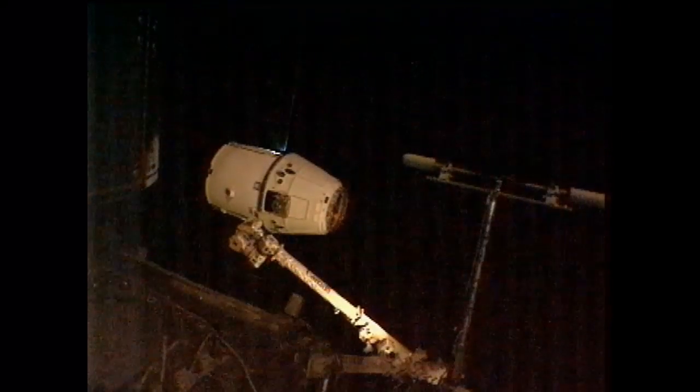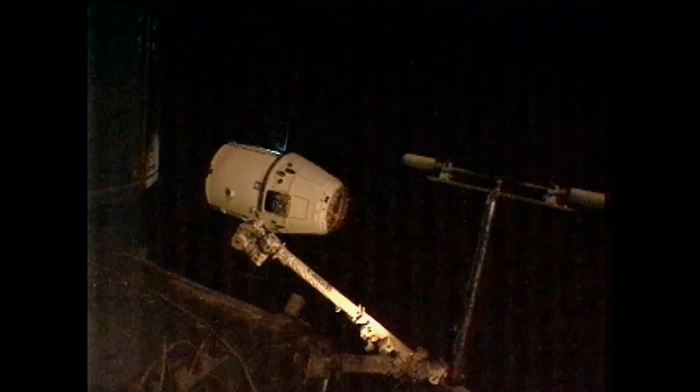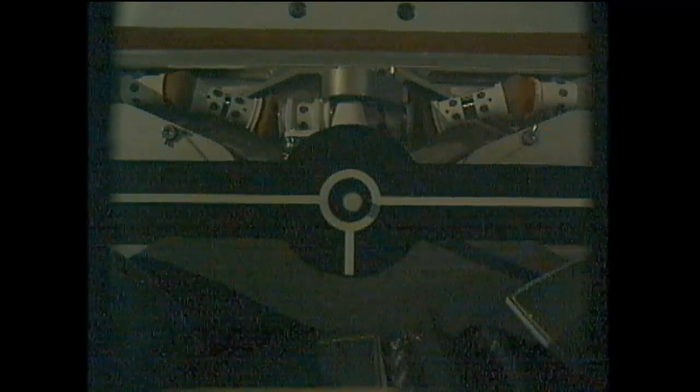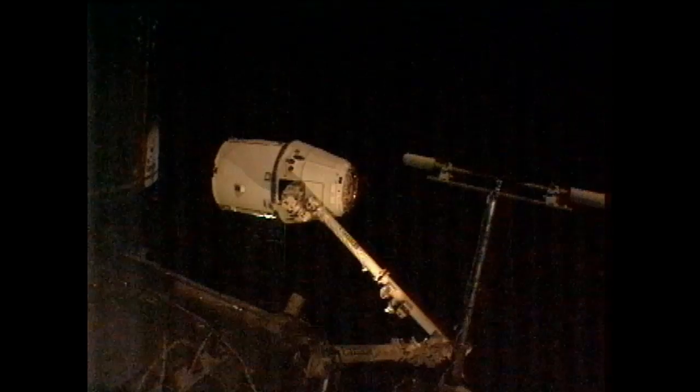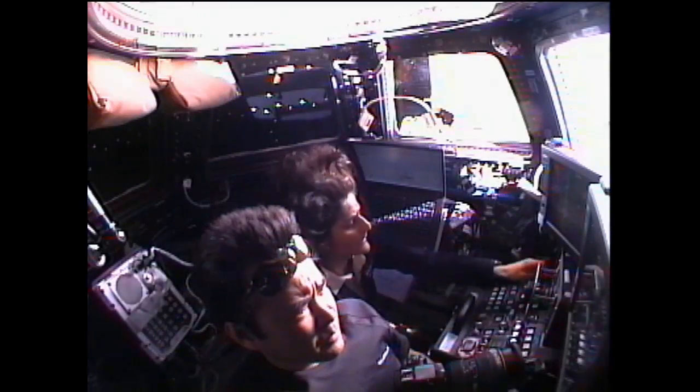We decided to go ahead, and the crew did their capture at night and the lighting turned out to be okay. On the ground we were setting up all the cameras and things they needed, watching over their shoulder to make sure that Dragon was in the proper volume and everything looked good. We gave them a go. They went in and captured it pretty quickly. Once they captured it, they did a small maneuver to get to an expected position.